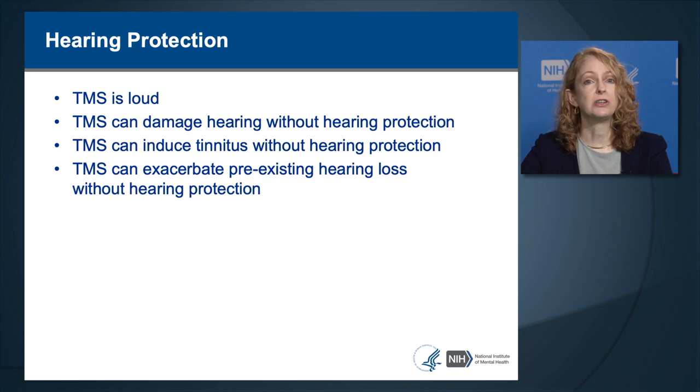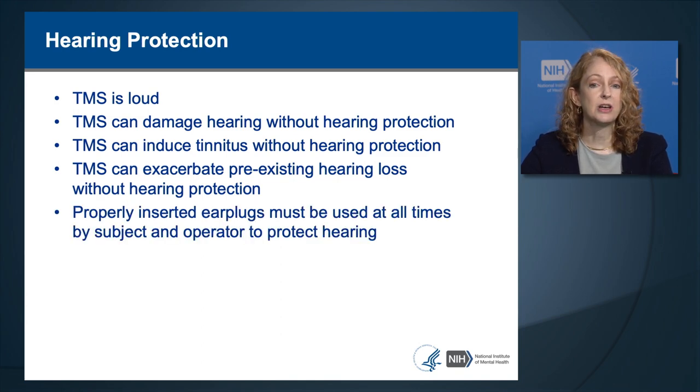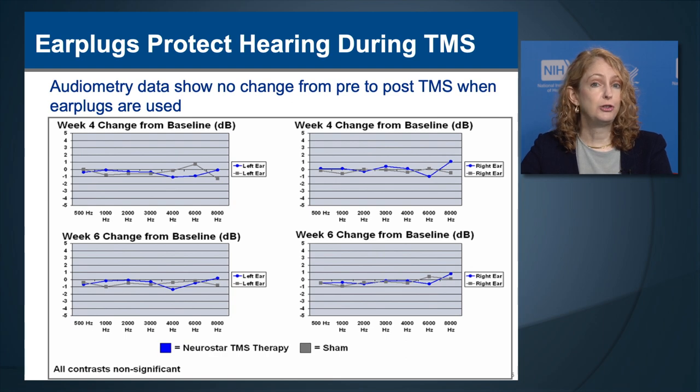Properly inserted earplugs must be used at all times by subjects and by the operator to protect hearing. Earplugs do effectively protect hearing during TMS. Auditory testing or audiometry performed before and after TMS in a randomized controlled trial showed no changes in hearing levels from four to six weeks in either the right or left ear in either the active or sham TMS groups.